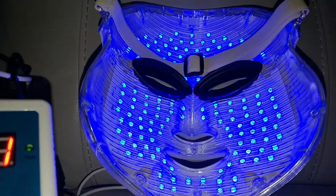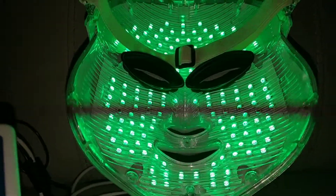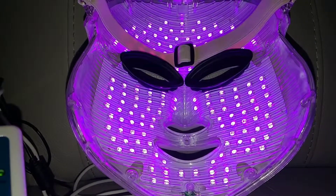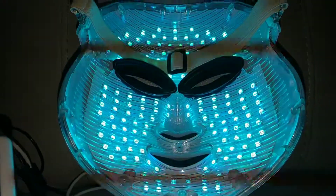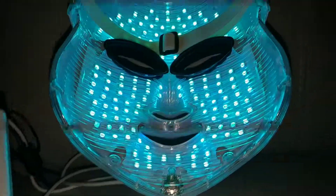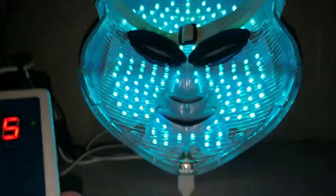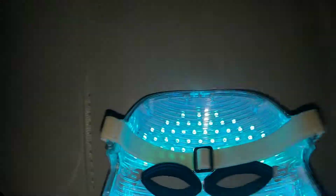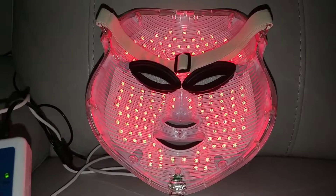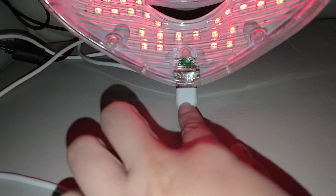There are different colors for different things. Blue is for acne, green is for pigmentation, purple - we're not sure what that's for. It's comfortable to hold up. There's also green, white, and red. Red is the favorite because it promotes collagen. It uses USB to charge.